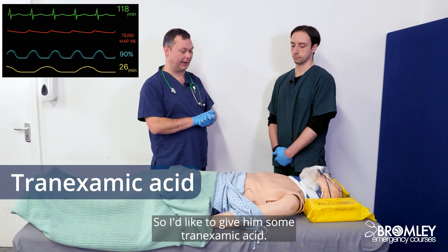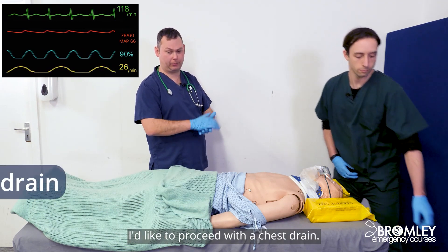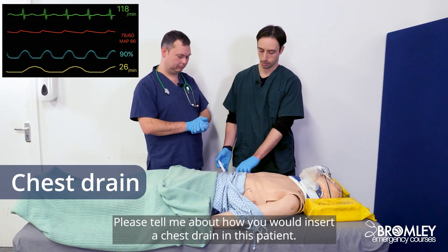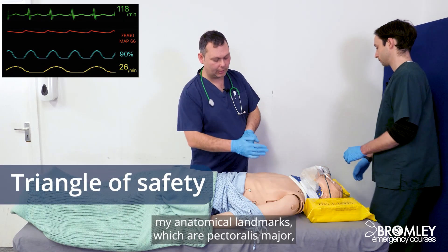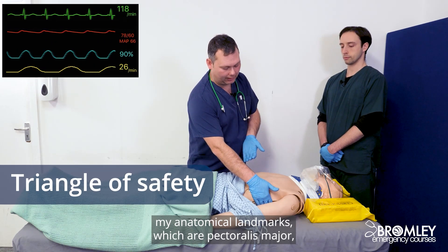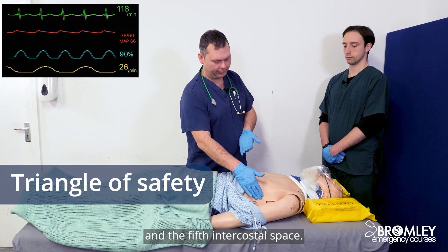So I'd like to give him some tranexamic acid. And now I've secured IV access, I'd like to proceed with the chest drain. Please tell me about how you would insert a chest drain in this patient. So I would start by identifying my anatomical landmarks, which are pectoralis major, latissimus dorsi, and the fifth intercostal space.